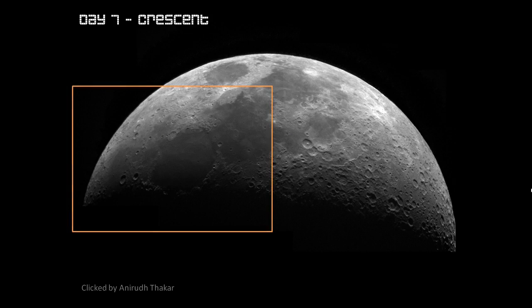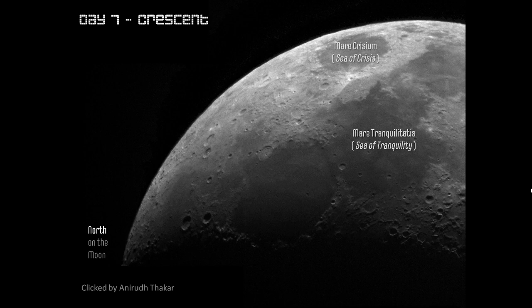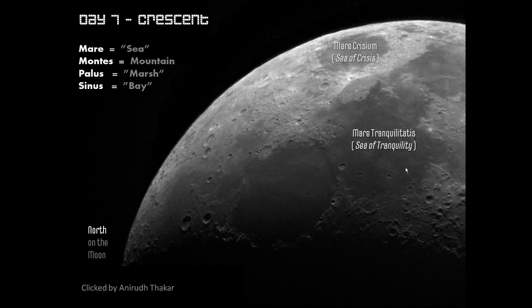We cannot see the whole moon in detail at one time, so we will go to a small area and see the details. As described yesterday, this is the north side of the moon. For our reference, we always have the Mare Crisium. We also had seen Mare Tranquillitatis. Mare, as in these objects, is a sea — something which looks like a sea. Apparently, if you don't know, there is no water on the moon in such large quantities.